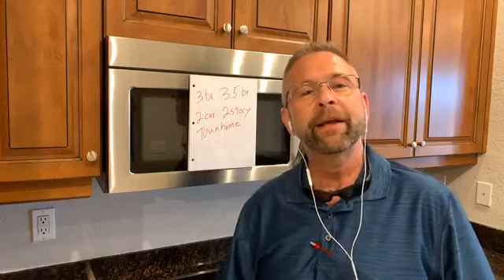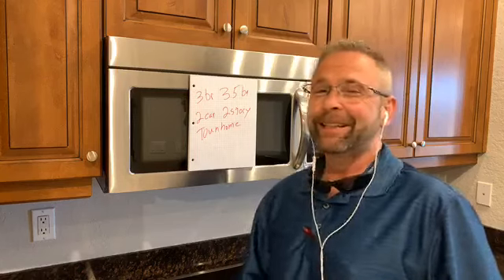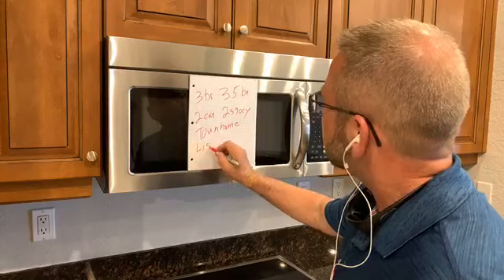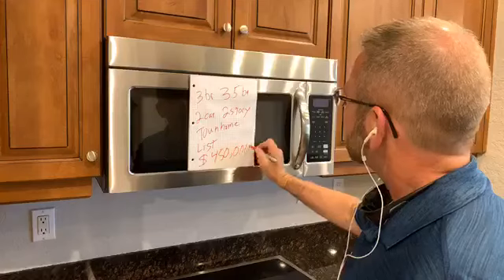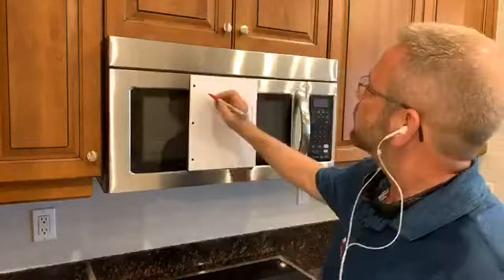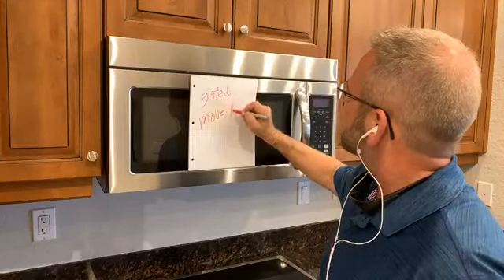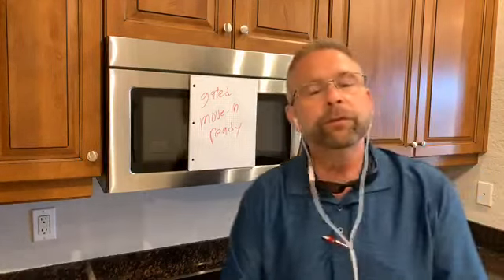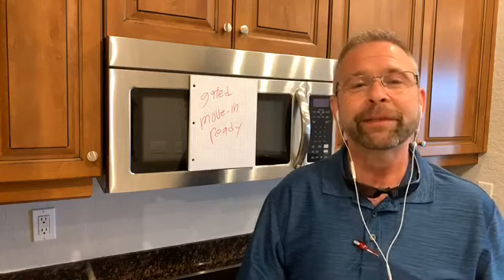Not too far from Tampa, the beaches to the west. To the north is Pasco-Hernando County. To the south is Manatee and Sarasota County with those Sarasota beaches. The townhome lists at $450,000. The community is gated and it is move-in ready. If you are looking to move very soon, this home is available and can be shown with a private tour. Connect with KevinInTheUSA.com.